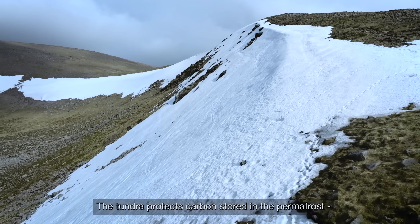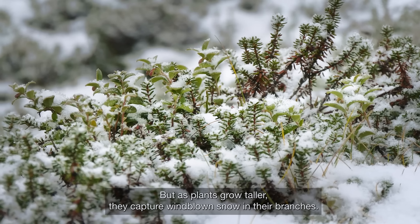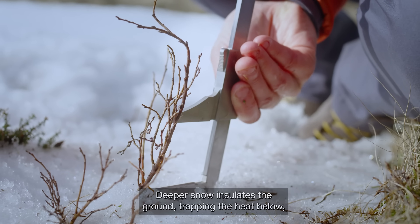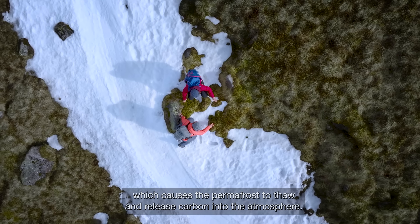The tundra protects carbon stored in the permafrost, the permanently frozen ground. But as plants grow taller, they capture wind-blown snow in their branches. Deeper snow insulates the ground, trapping the heat below, which causes the permafrost to thaw and release carbon into the atmosphere.